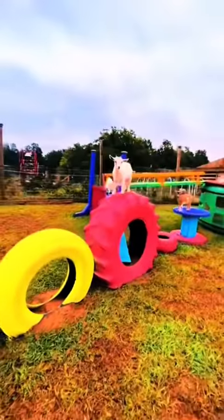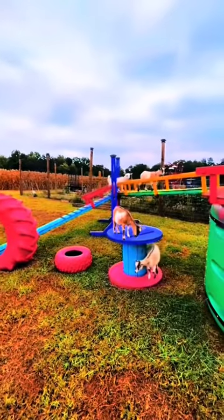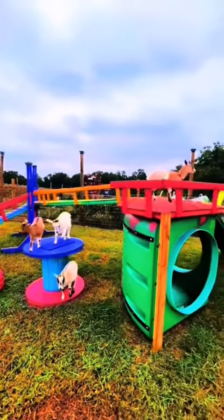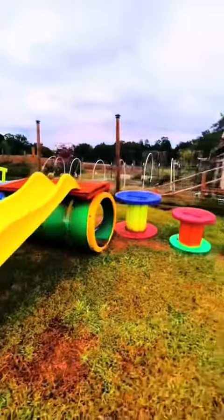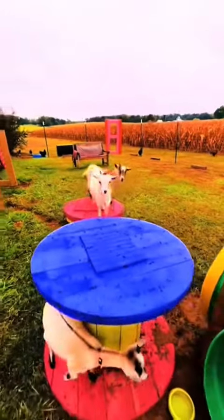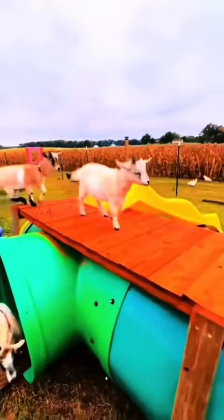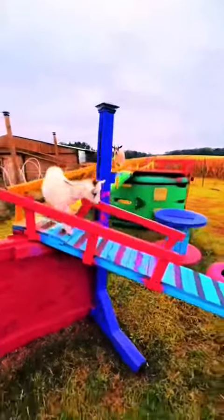Our goat playground is pretty special too. We have made everything bright and colorful for our little goat girls. Their names are Lulu and Lemon, Milk and Bambi. The goats are constantly exploring — there are tunnels to climb through and things to climb on. They also have several bridges that they can cross.